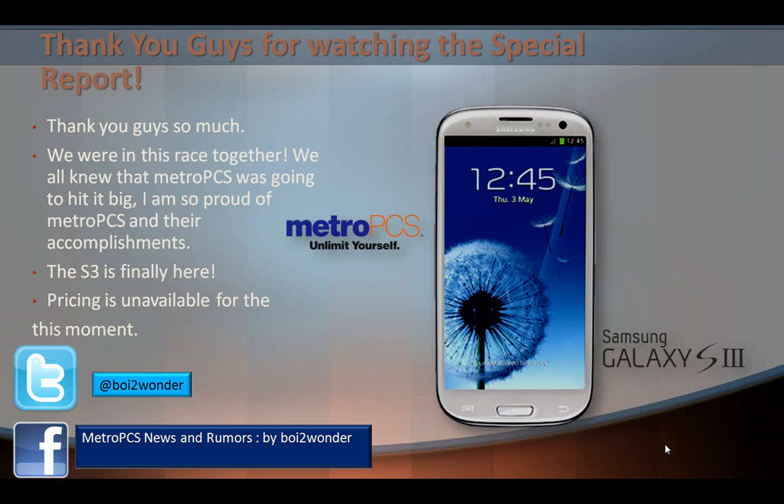Thank you guys so much for watching this special report. We were in this race together — we all knew MetroPCS was going to be a big hit. There were a lot of people hating on MetroPCS, saying it wasn't going to come, saying the shape of the phone was going to be different, or pointing to the S2 being on Boost Mobile.